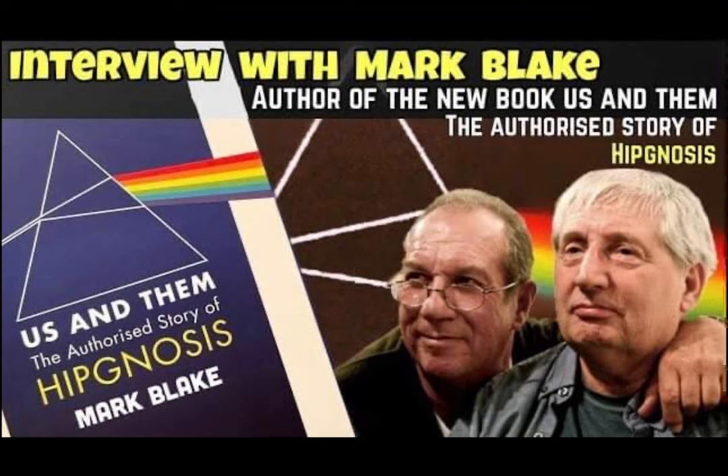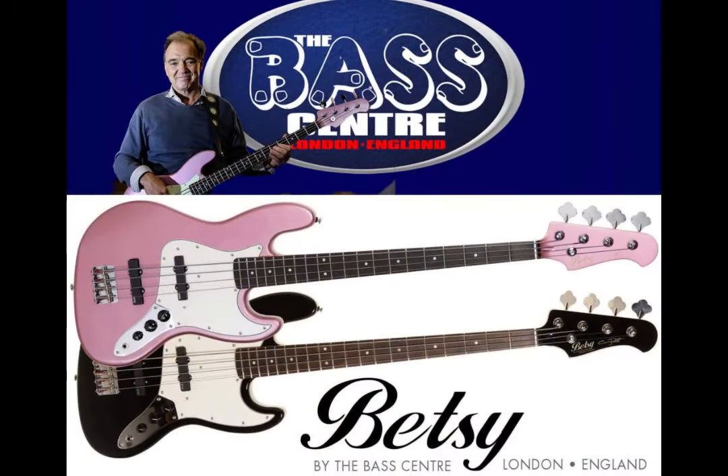That leads nicely to an exclusive chat we had with Mark Blake regarding his release next month, Us and Them: The Authorized Story of Hipgnosis, dropping in shops on February the 2nd. You can pre-order it now. It's an authorized look at the history of Hipgnosis — he's spoken to all members of Pink Floyd and to Peter Gabriel. It's quite a revealing interview, available over at our YouTube channel — just search Pink Floyd Collectors.